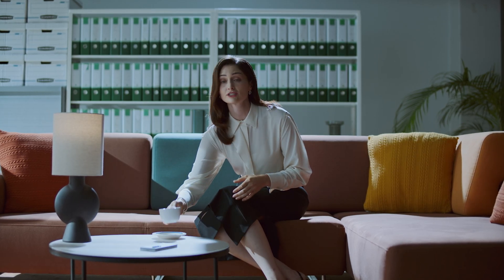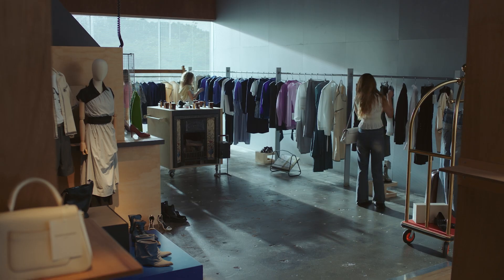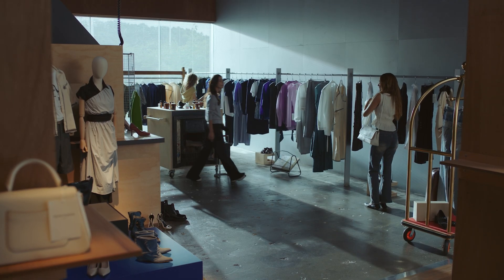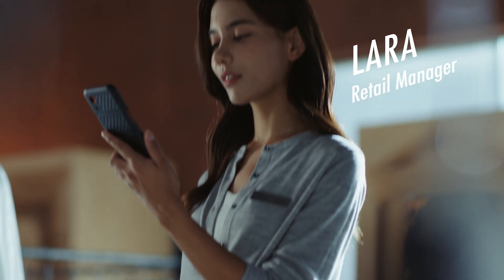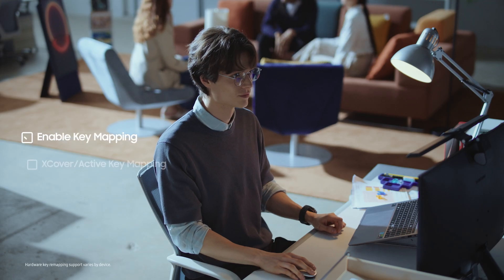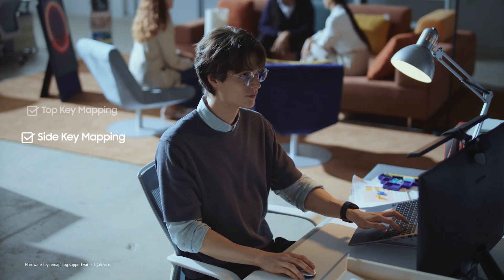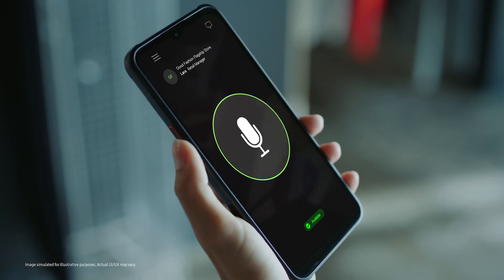Knox Suite isn't just about seamless management. It can boost productivity for employees by transforming your Samsung Galaxy into purpose-built devices, like a barcode scanner. And IT admins can easily remap keys to launch specific apps and features. So, for example, your device can become a walkie-talkie.